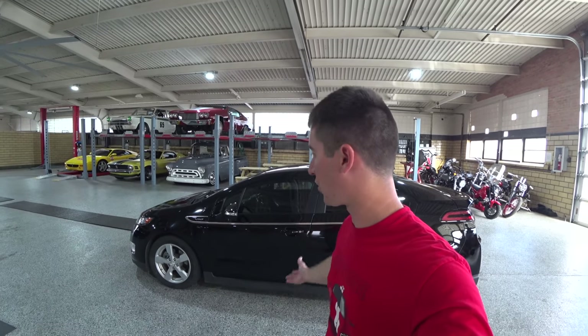On today's episode of WatchJRGO, I tried a ceramic coat on my 2012 Chevy Volt.